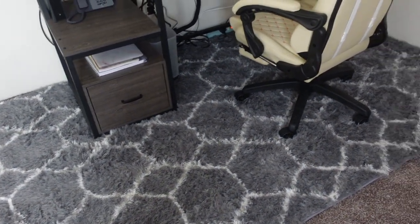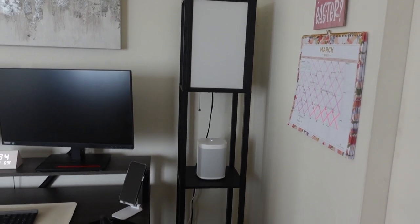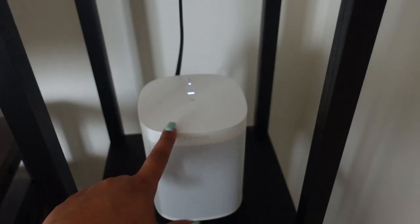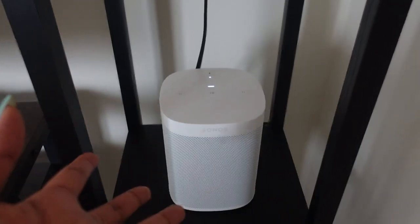My rug is also from Amazon — it has a gray and white print and I really like it. Over here I have a tiered lamp from Amazon, and the only thing on it is my Sonos One speaker. I use it if I'm working in here or if I want to listen to music.